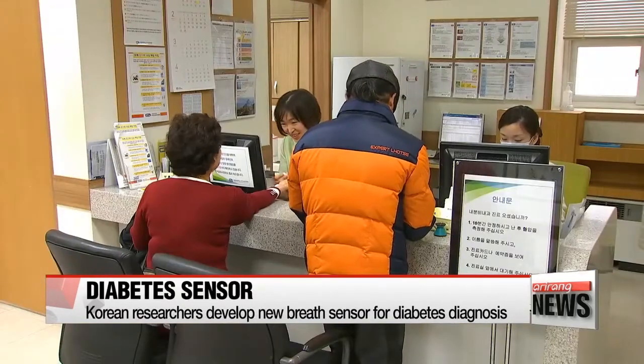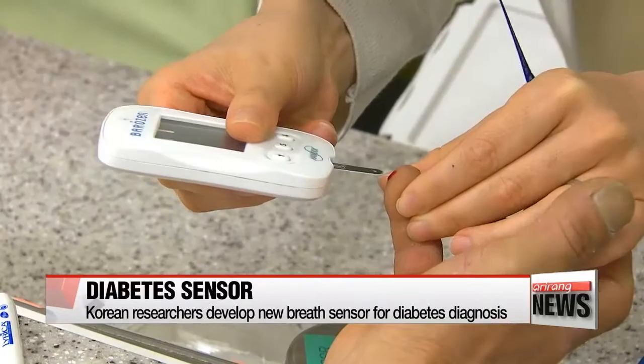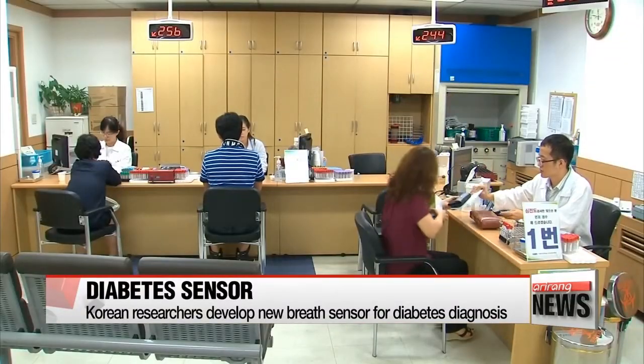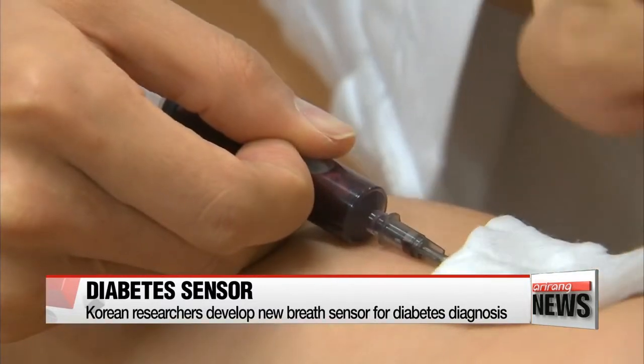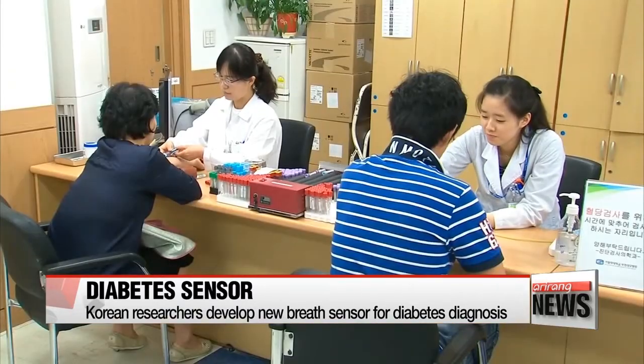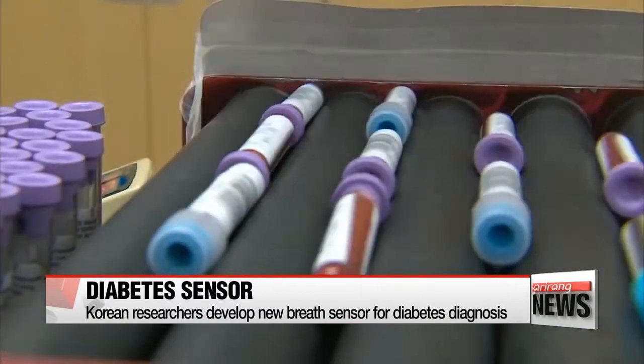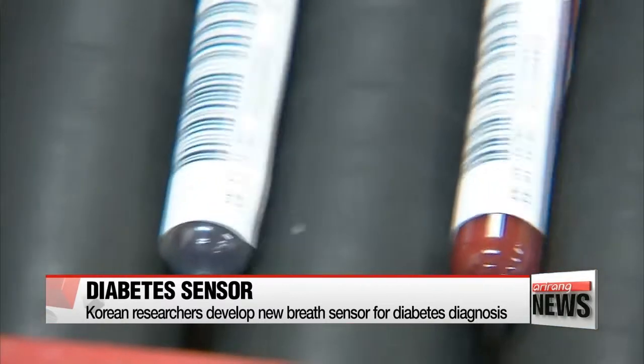Diabetes is one of the most common adult diseases in Korea, with 2.5 million patients reported to be suffering from the condition as of last year. Diagnosing it involves a blood draw, usually at a hospital, which is both time-consuming and painful. But that could soon be a thing of the past.